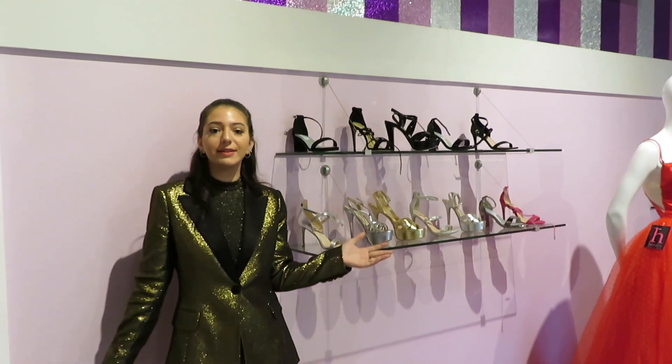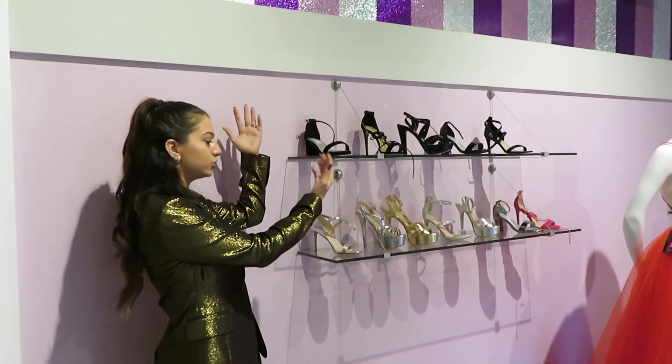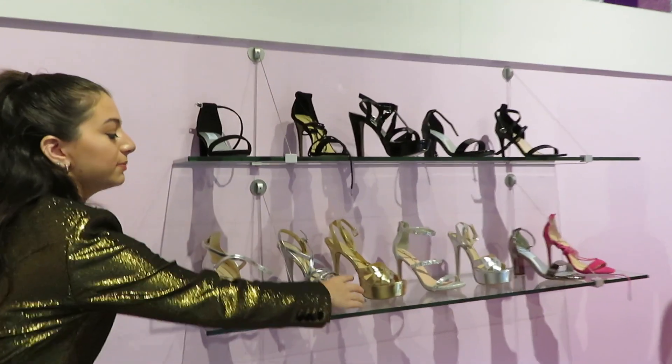Henry's doesn't just have jewelry and dresses — they also have shoes. Some of my favorites: if you're looking for a tall shoe, Chinese Laundry Tippy Tops are a pageant girl's necessity.